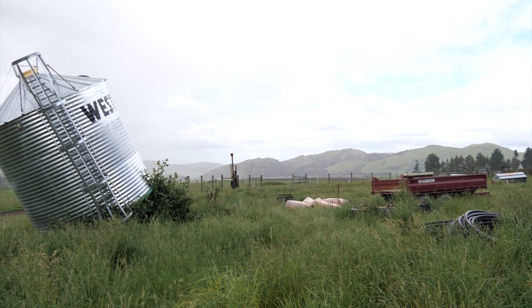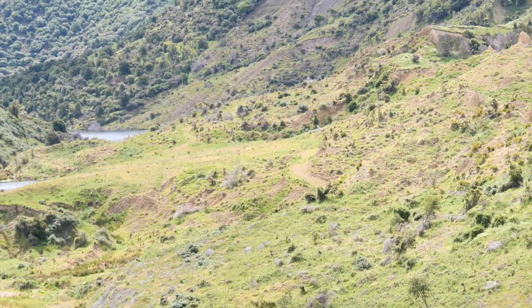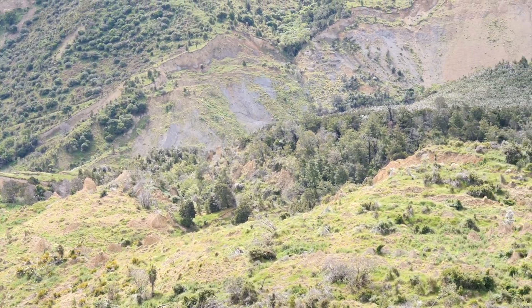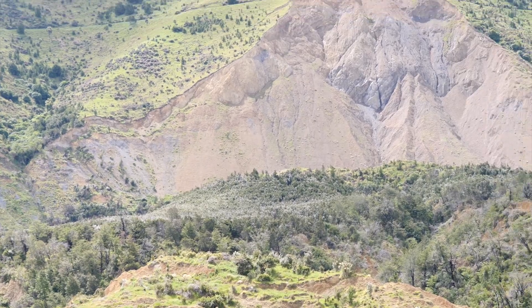An earthquake like the Kaikoura earthquake has reshaped the land, and this landslide really illustrates that in the best possible way. It's one of the most mind-boggling things I think I've seen for a long time.